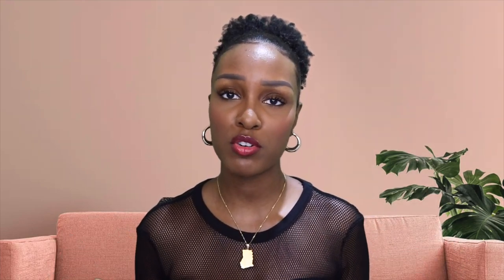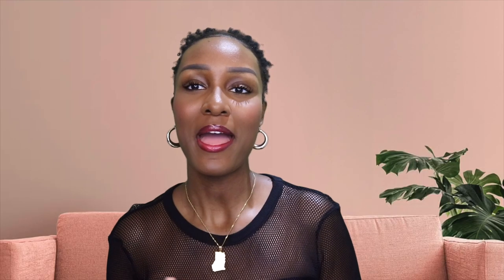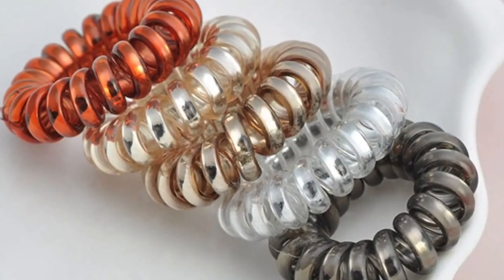One of the things I've been using over the years that has been amazing is spiral scrunchies. Spiral scrunchies look like those coiled things teachers used to wear on their wrists with keys, except in scrunchie form. These are super great because they don't snag on the hair and they don't tug on the hair. Typical scrunchies can get tangled in your hair and cause a situation when you're trying to take them off. When it comes to fine hair, it breaks more easily, so it's important to have things that don't pull on your hair unnecessarily.